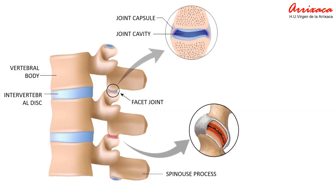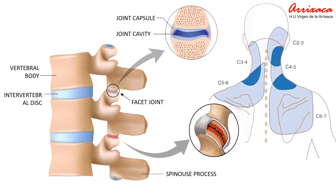Facet joint pathology can encompass a range of conditions including facet joint arthritis, facet joint hypertrophy, facet joint cysts, and facet joint degeneration. Cervical facet joint symptoms typically involve pain and discomfort in the cervical spine. Symptoms can include neck pain, stiffness, headaches, shoulder and upper back and arm pain, muscle spasms, and clicking or popping sensation.